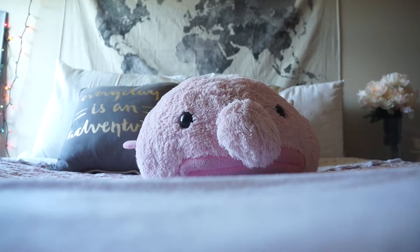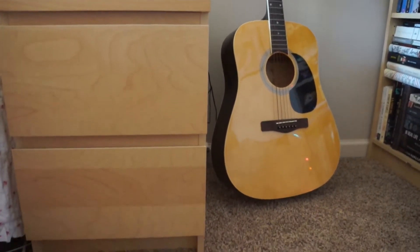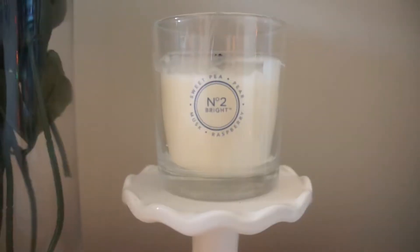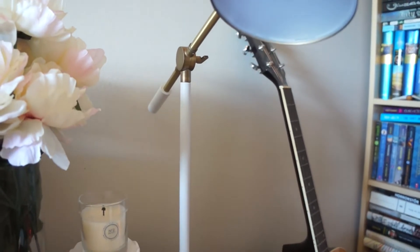Then we have my blobfish from Amazon — his name is Simon, I love blobfish, they're the best. Then we have my nightstand from IKEA. In the drawers I store my underwear, bras, socks, and those types of things. On top I have a vase full of fake flowers, a little pedestal thing with a candle — both from Target — and a lamp also from Target that was 50% off, which I got yesterday and I was absolutely living.